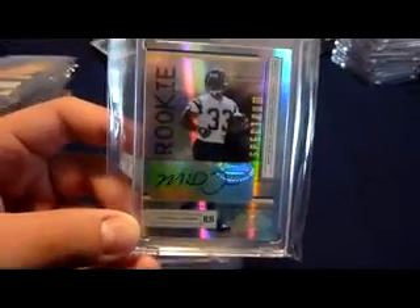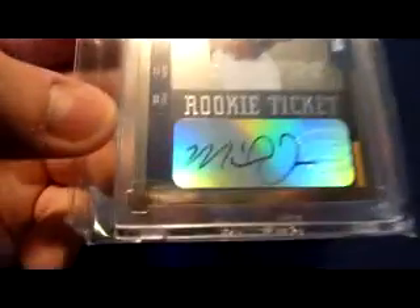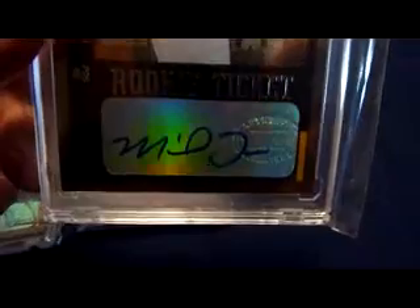2004 Playoff Absolute Memorabilia Rookie Spectrum auto, Michael Turner, numbered 18 of 50. 2004 Playoff Contenders rookie auto — this is the black autograph, and I also have the blue variation. I think there's more of the black to go around. There's the blue variation of that card, so I've got both of those.